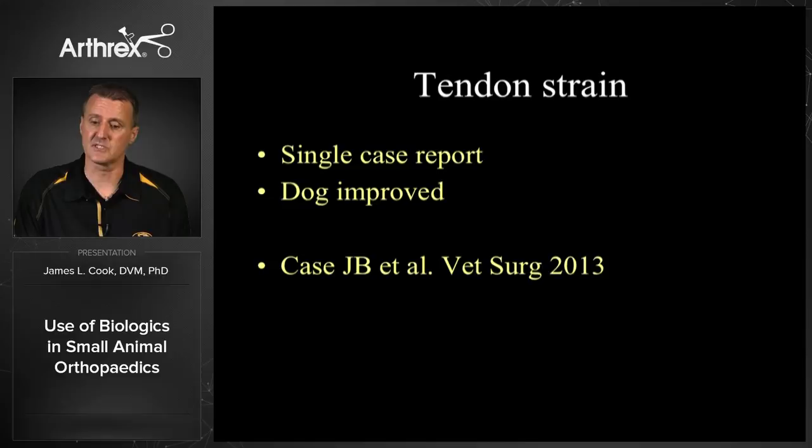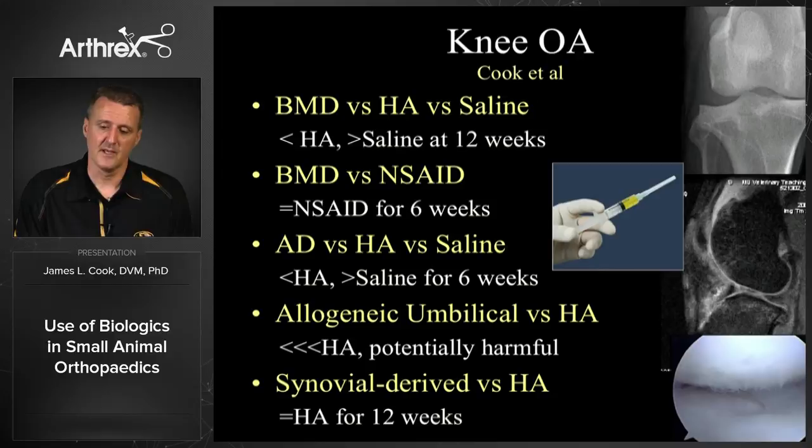We've done quite a few laboratory projects and have presented or published in the human realm for our translational work, looking at bone marrow derived, adipose derived, allogeneic umbilical, and synovial-derived stem cells compared to HA, saline, NSAIDs, or combinations. Basically, stem cells have never been better than any of those other treatments. When we think about the cost-to-benefit ratio we need to be very careful. If clients want stem cells, we need to think about the available options, safety, evidence for efficacy, and cost-benefit ratio, and then educate our clients about what they think they want versus what might be best for that particular indication based on current evidence.